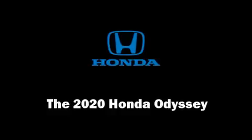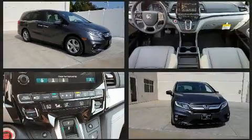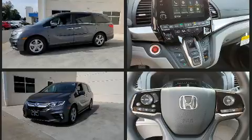Experience driving perfection in the 2020 Honda Odyssey. Under the hood you'll find a six-cylinder engine with more than 270 horsepower, providing a smooth and predictable driving experience. This model accommodates eight passengers comfortably.